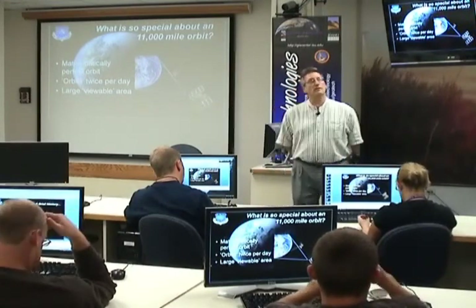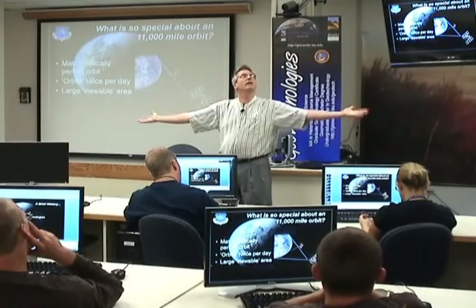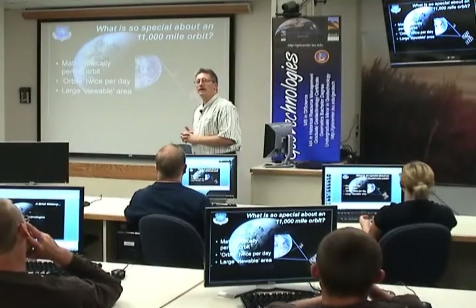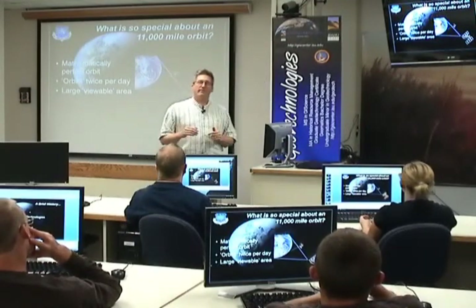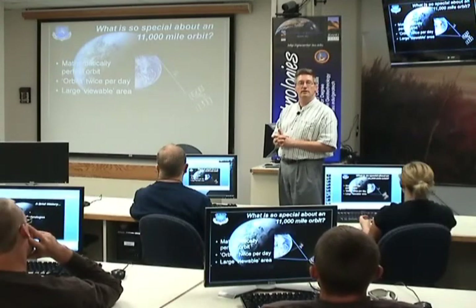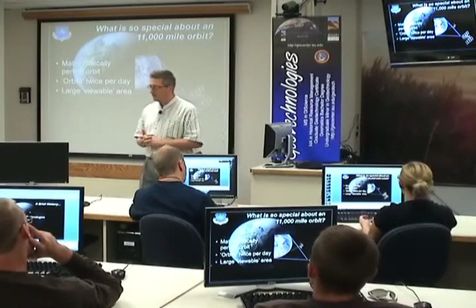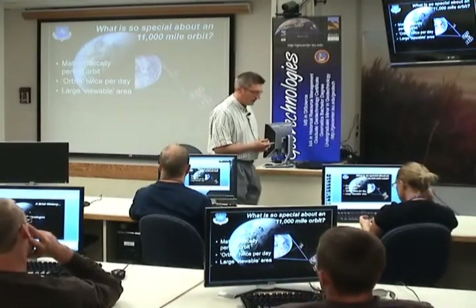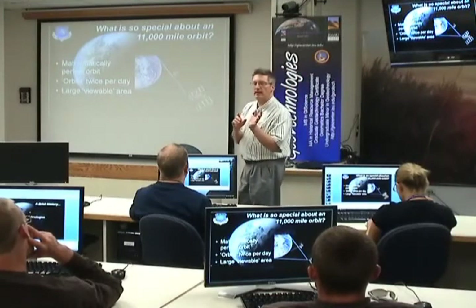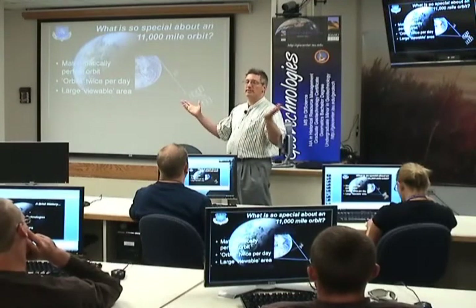If we walked outside right now and looked at our horizon — east to west, north to south — everything above us would be in view. From the GPS constellation alone, we would have 12 satellite vehicles available to us at minimum. That's why most GPS receivers today are 12-channel — we can listen to everything that's on the horizon.